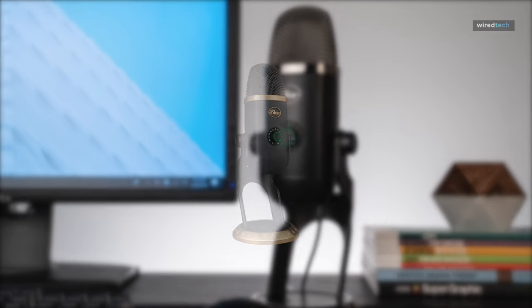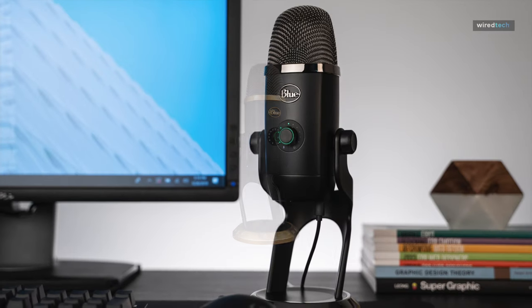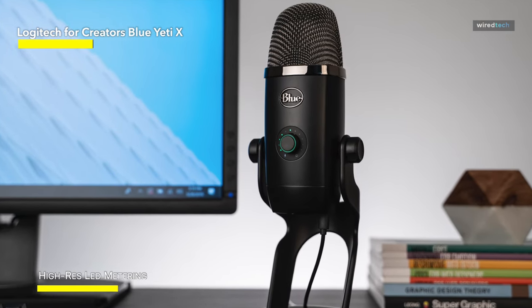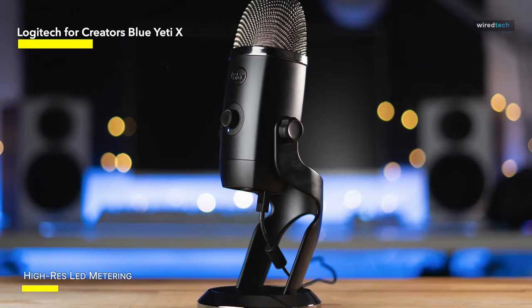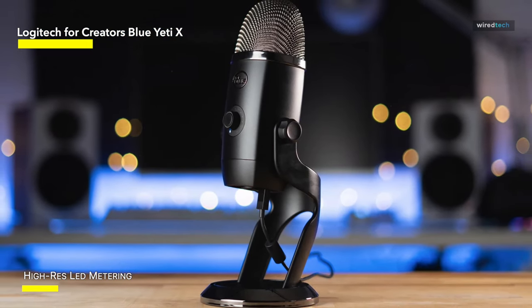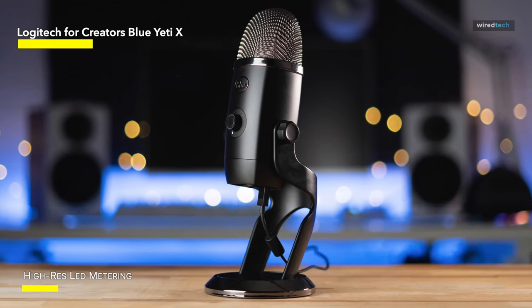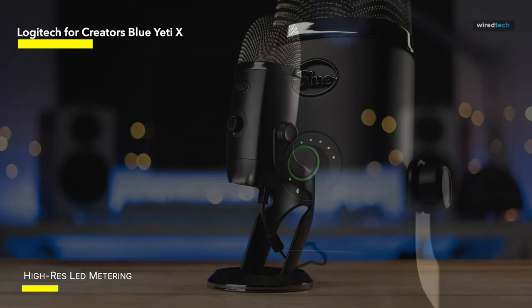Logitech for Creators: Blue Yeti X. The Yeti X is Blue's flagship podcasting mic, and it boasts a number of significant upgrades over and above its illustrious predecessor. It has an overhauled four-capsule condenser microphone array inside, instead of the three of the old model, and a host of extra features.